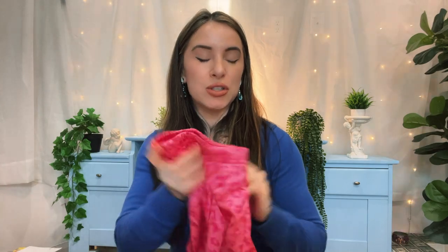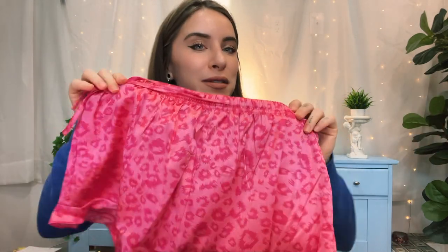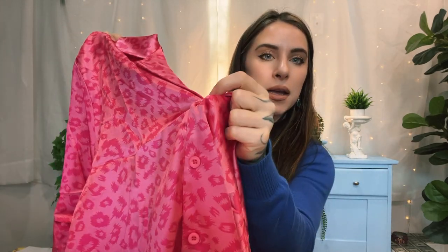Today we're going to be trying on this pajama set from Amazon. I just wanted to show you some of the stretchiness and the details before we put it on. It's got the cute little drawstring, the little ruffled hem, and then we have the cute little collar and it does button up.